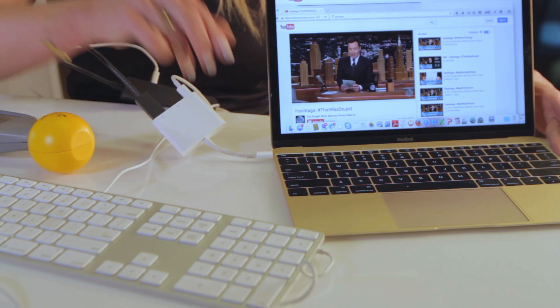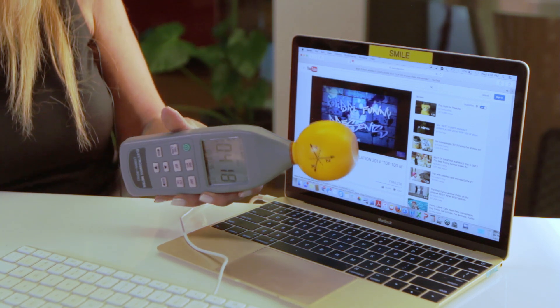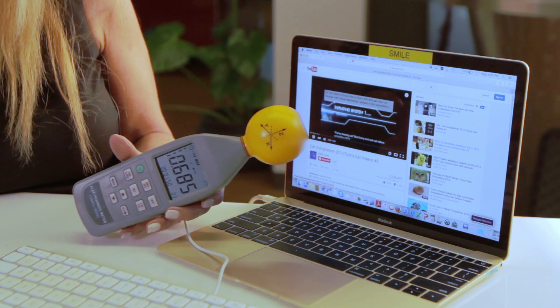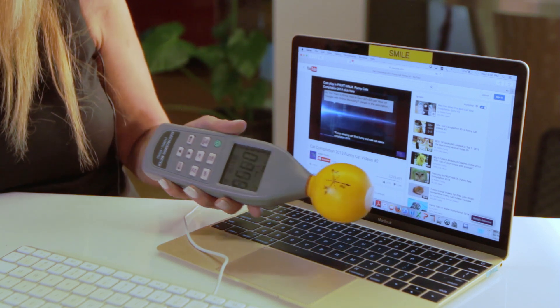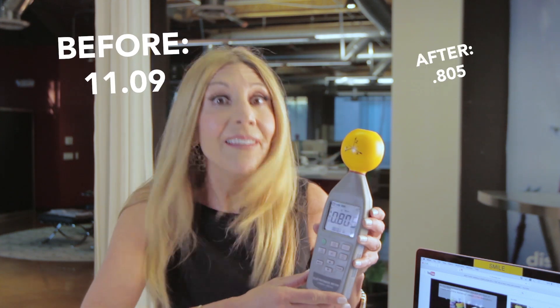Now let's turn off the Wi-Fi, connect the wire, and do the same exercise again. Okay — wow, look at this. Now the highest reading is 0.805. Wow, that's good.